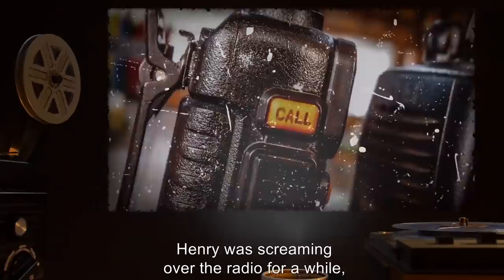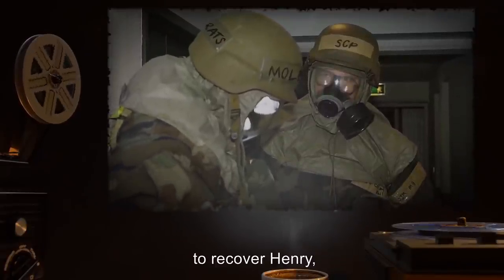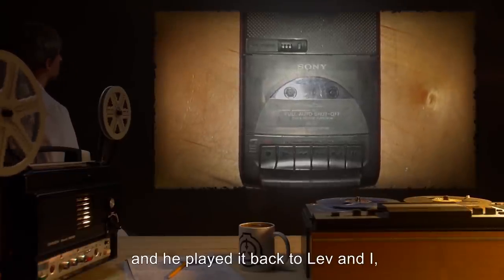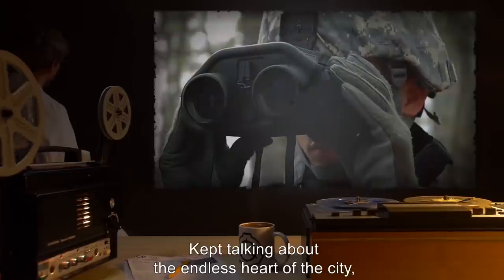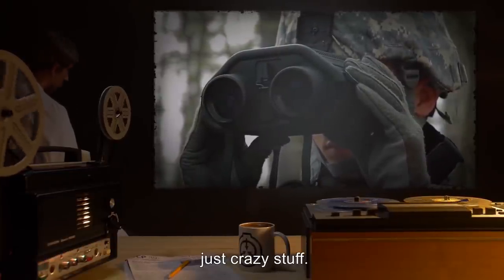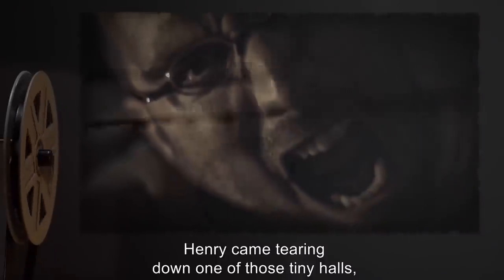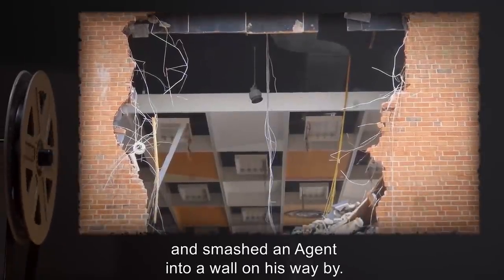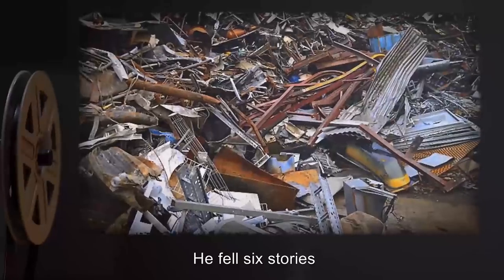Henry was screaming over the radio for a while and then it cut off. Paul and a couple other Mole Rats charged in with some agents to recover Henry. But after a few minutes, Henry came back on the radio — his receiver was broken but he could still broadcast. One of the agents recorded it and played it back. It didn't make sense — he was rambling about 'the endless heart of the city,' 'the hell of glass,' just crazy stuff. Suddenly his radio cut out again, and Henry came tearing down one of those tiny halls — helmet off and screaming like a madman. He ran right by Paul and smashed an agent into a wall. He slammed into a dead end and exploded right through it — out of the building. He fell six stories onto some metal junk.